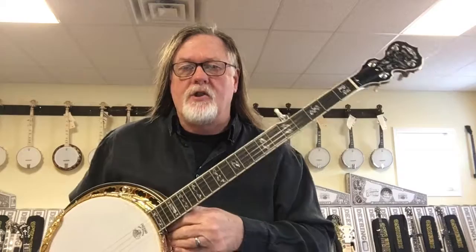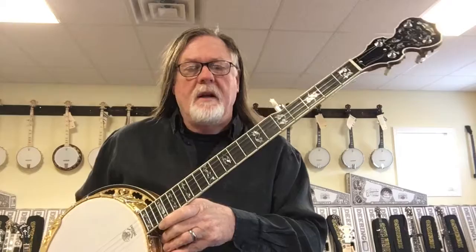Hi, this is Barry Waldrop with Banjo.com. We have today the brand new Deering John McEwen model banjo. This is serial number three of this series.